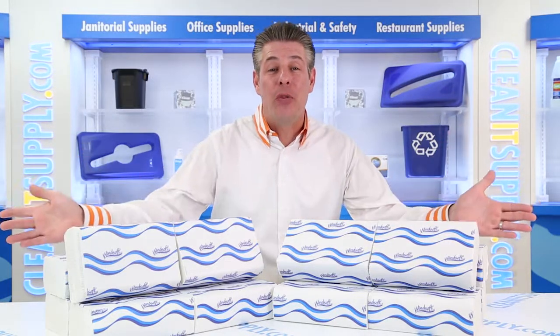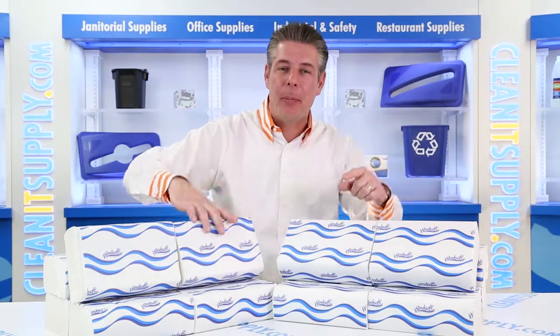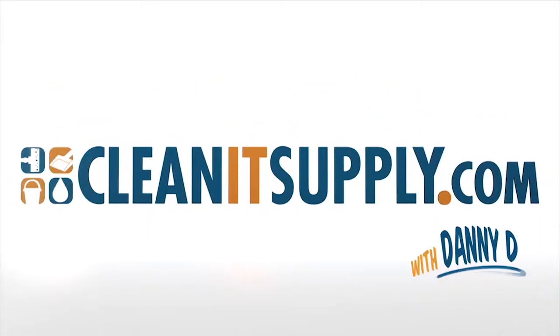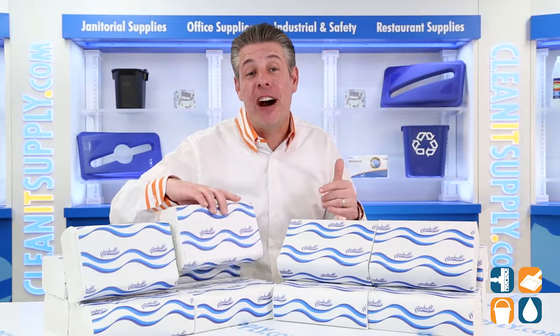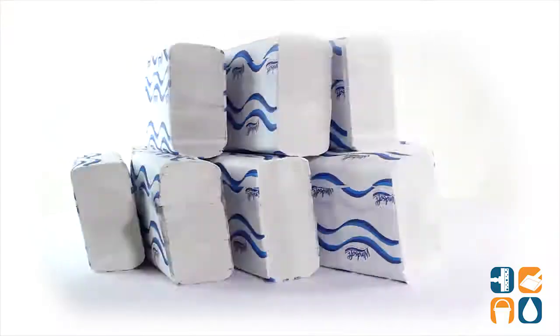Hey, this is Danny D on CleanIt TV and welcome to the WinSoft 105 White Multi-Fold Paper Towel 16 Packs Per Carton Detail Product Breakdown, available at CleanItSupply.com. Introducing the WinSoft 105 White Multi-Fold Paper Towel 16 Packs Per Carton Detail Product Breakdown — let me tell you what it's all about.